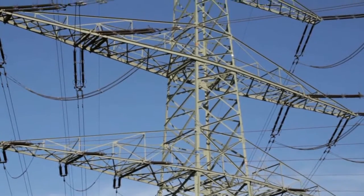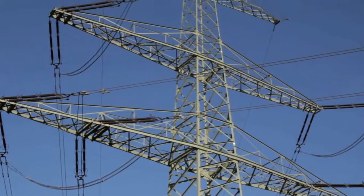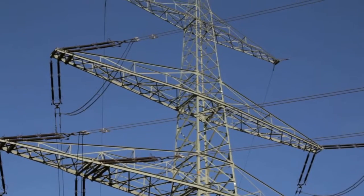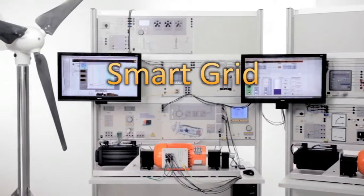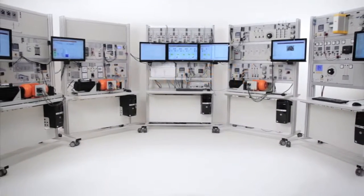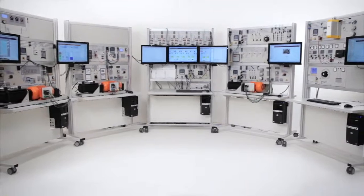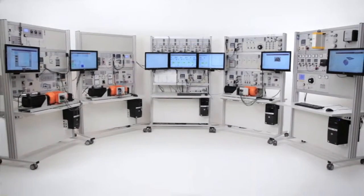Feeding electricity into the mains is a major challenge with renewable energies. For this reason, the training apparatus allows wind energy to be part of a smart grid, representing the intelligent power networks of the future. This means students can investigate and understand the relationships between feeding electricity into the mains, power transmission and distribution.